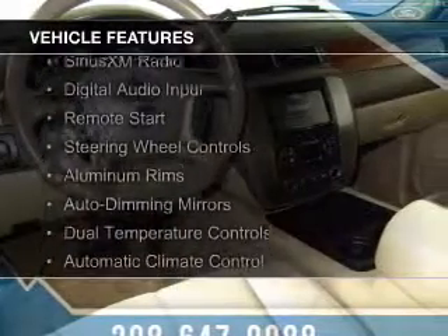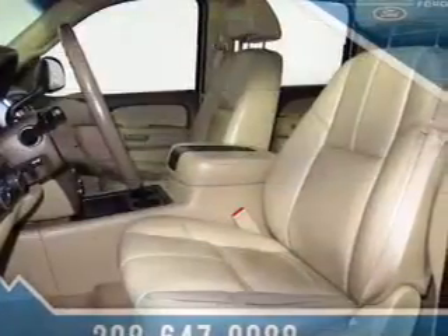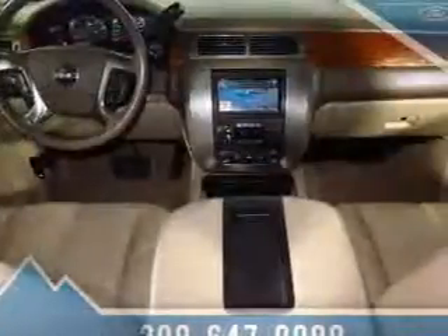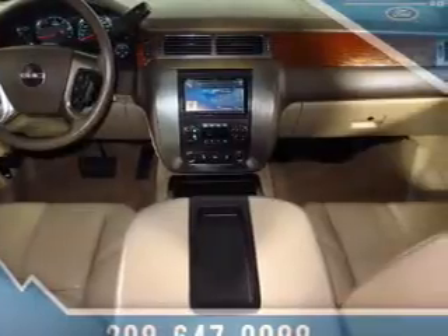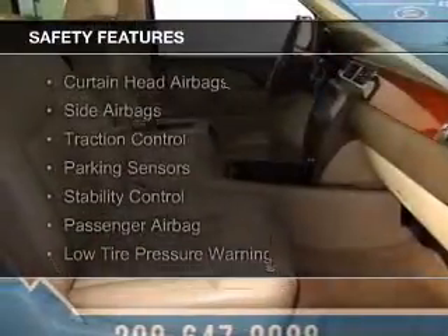leather seats, Sirius XM satellite radio, digital audio input, remote start, steering wheel controls, aluminum rims, auto dimming mirrors, dual temperature controls, and automatic climate control.